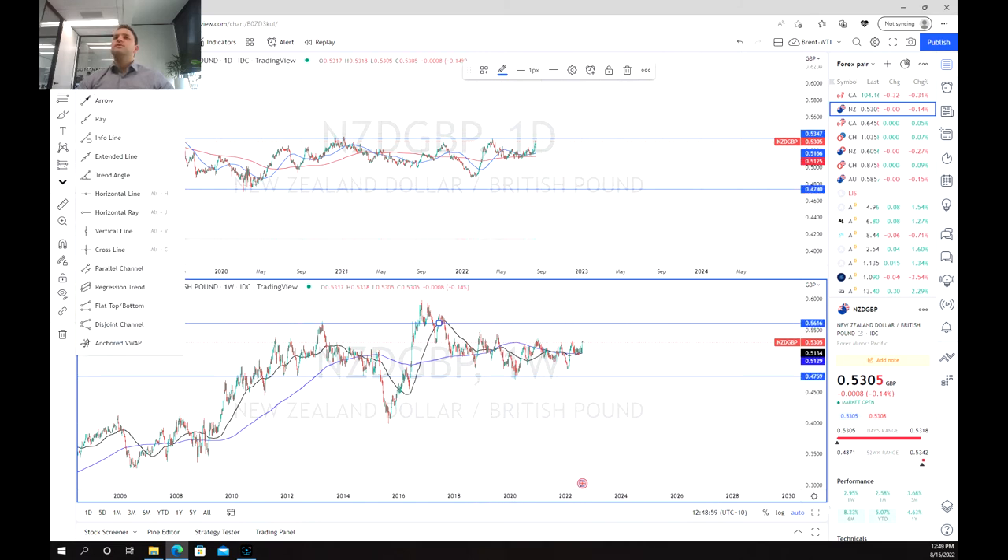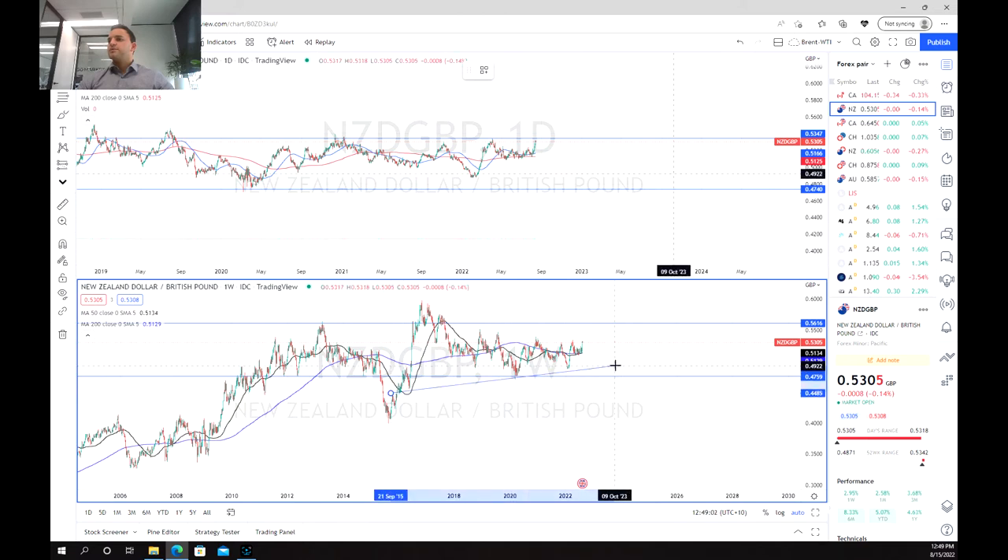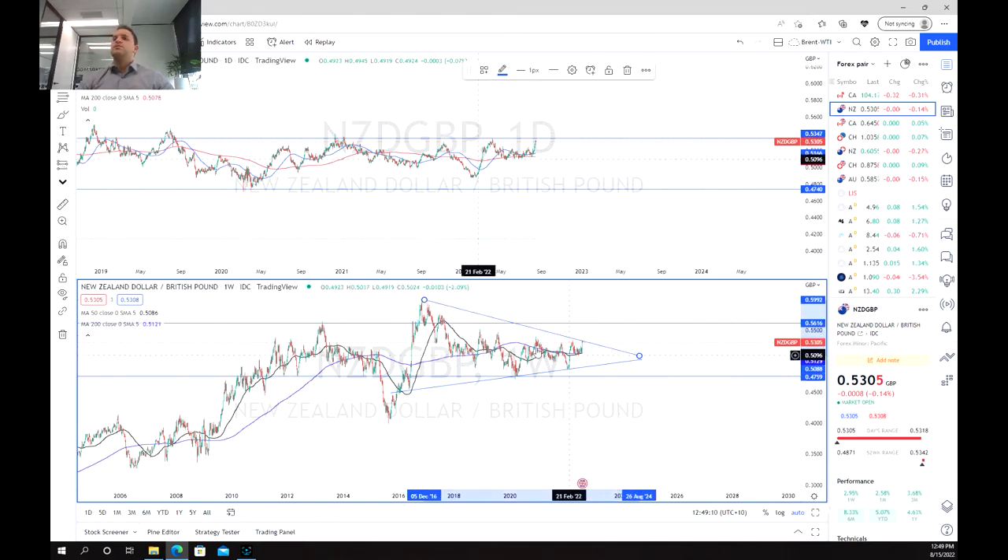What else we can see is that we've got this contracting triangle where the price is starting to fight each other and we haven't been able to break through, so the price is starting to get tighter and tighter before it makes its next move. We've still got a bit of space to go, so we may see it come down, go up, come down before deciding which way it wants to go, but we aren't sure which way it's going to break out yet.